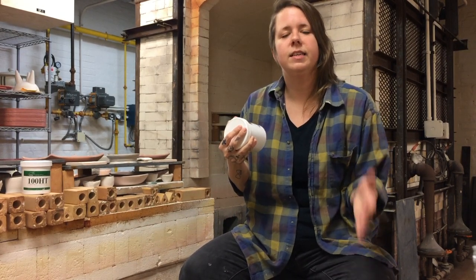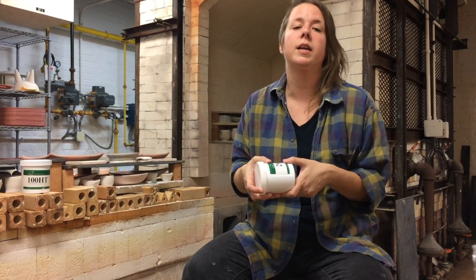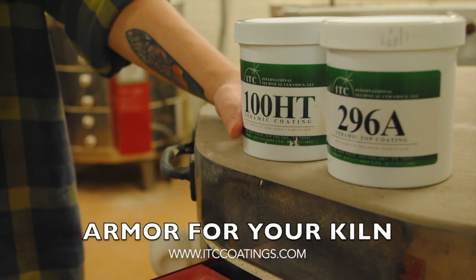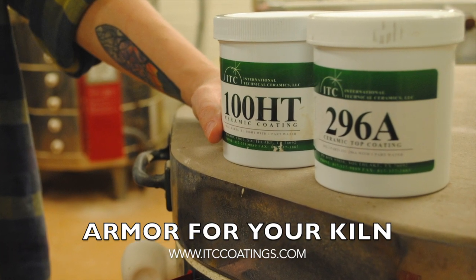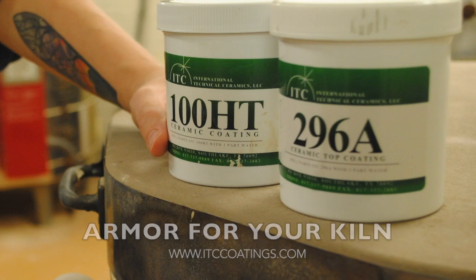I didn't seek out ITC for the craft center — ITC found us, and some of the benefits of this product I could see immediately. My name is Jennifer Siegel. I manage the clay studio for the NC State University Craft Center. Sitting in front of our Cone 10 gas reduction kiln right now, which recently has gone through some applications using ITC coatings 100HT and the 296A.